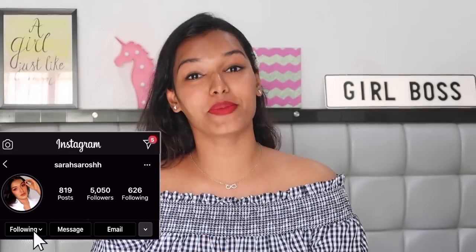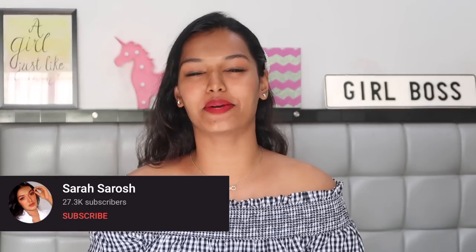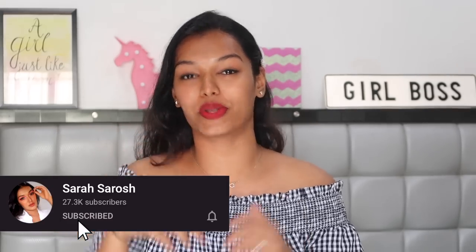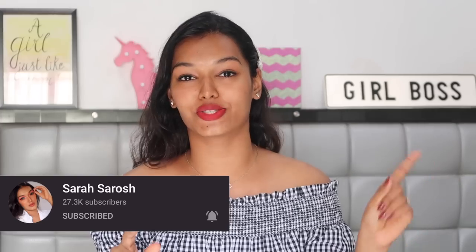Hi guys, welcome back to my channel and another video. If this is the first video you're watching, hi, I'm Sarah — I make beauty and lifestyle content here on YouTube. Please take a moment to hit the subscribe button down below and join the Sarah Squad, and click the bell icon so you get notified every time I upload.